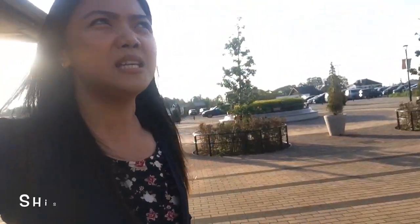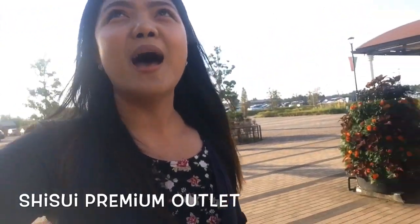Hi everybody! Welcome back to my channel. This is the Flying Mom PH and my name is Mommy Terri. And now I'm here in Japan — I'm here at Shisui Premium Outlet.